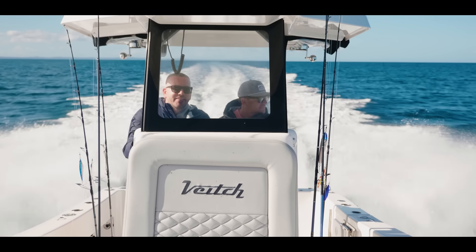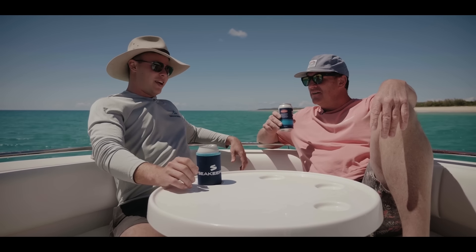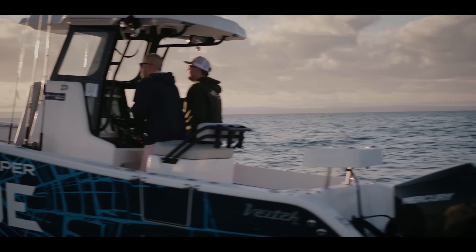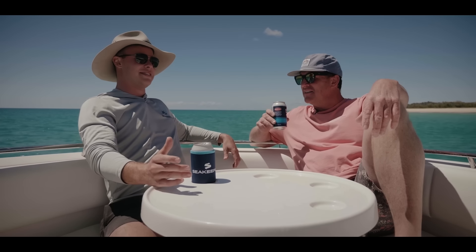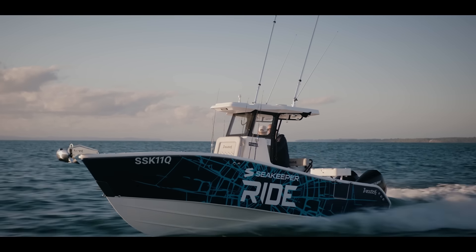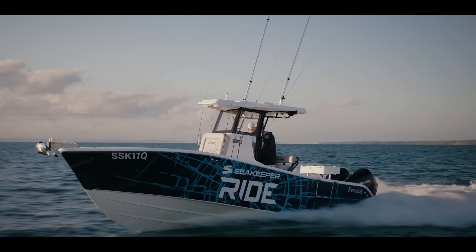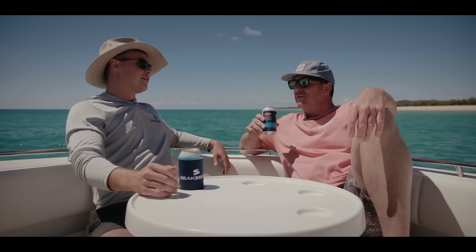You get to drive these boats as much as anyone — where's your money at? It's fairly even, but if I had to choose one, I'll go to the Veech. Its aggressive nature just excites the driver. Its bar crossing abilities — you've really got everything in one package, especially with the confidence that the ride and the SeaKeeper give you.